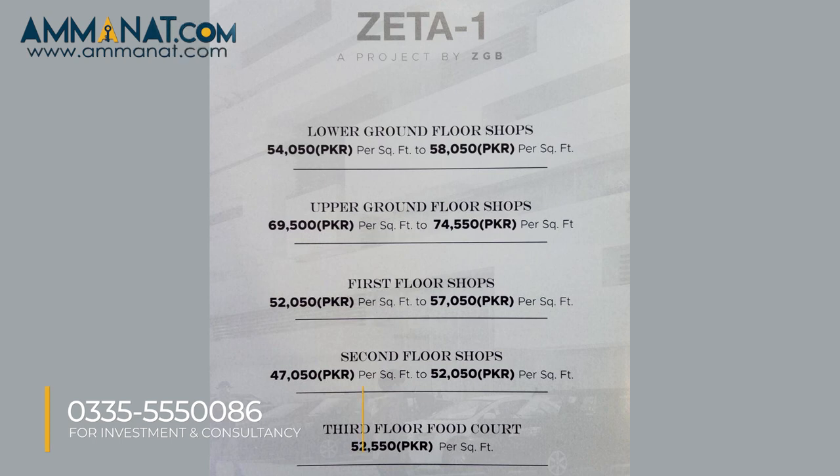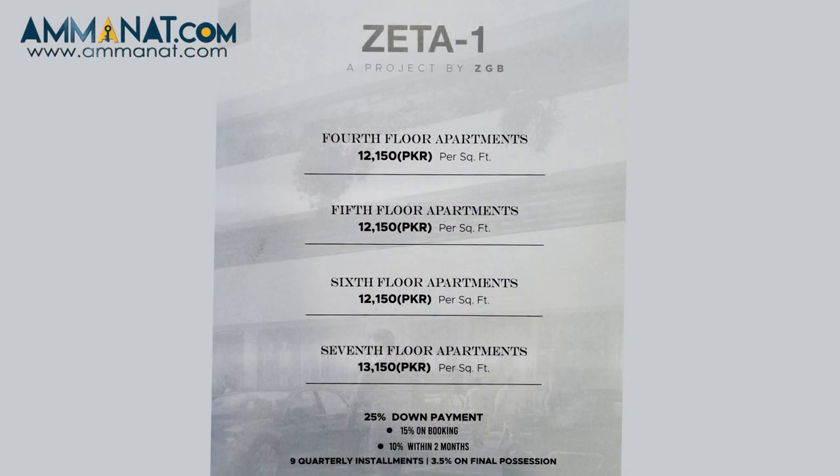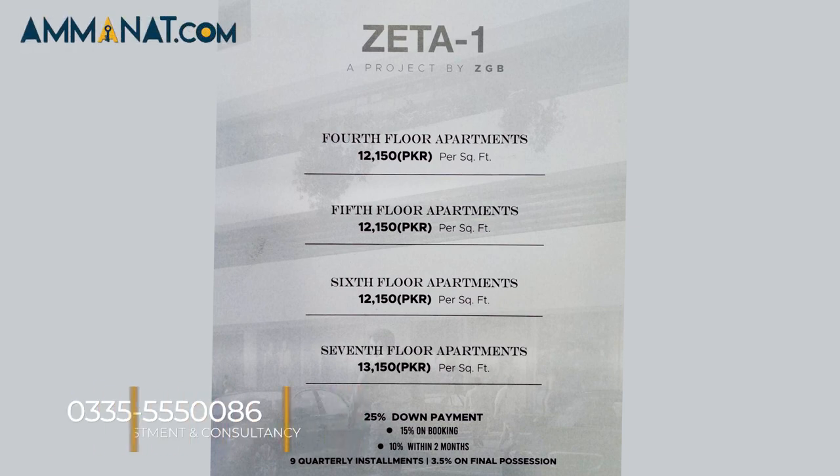The third floor is priced at 52,050. Moving towards the fourth floor apartments, the payment plan shows approximately 50 percent on the second floor level and 25 percent on the first floor, with an additional amount going up to 40,000 at the top.